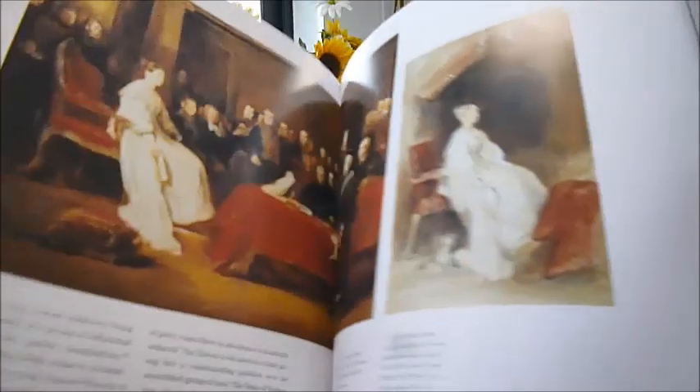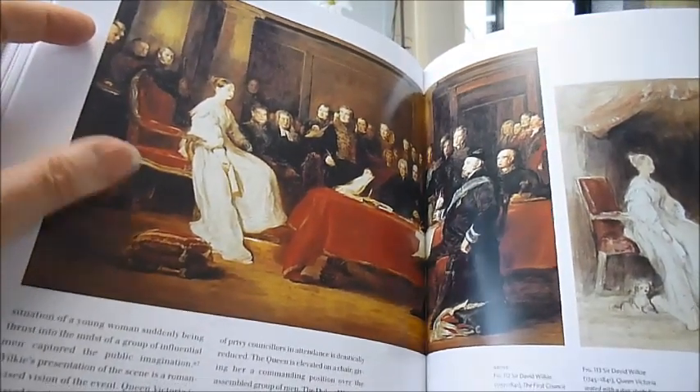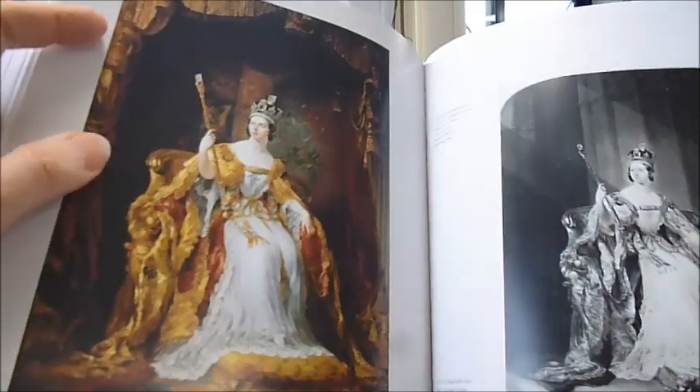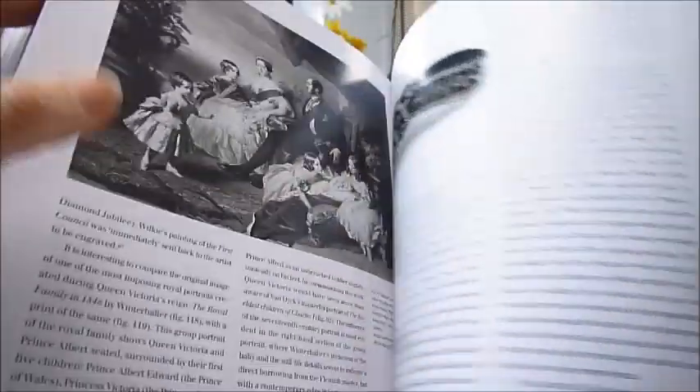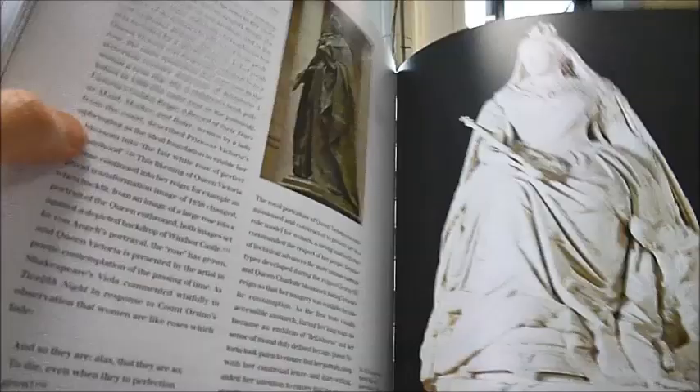There's the preparatory drawing by Sir David Wilkie — The First Council of Queen Victoria — covering those important early years, when she presented herself as ordained to rule.